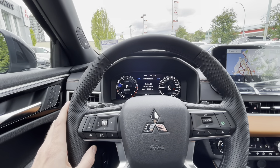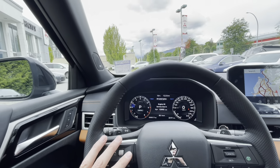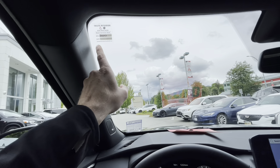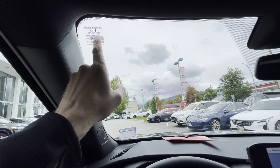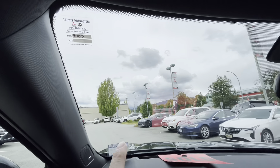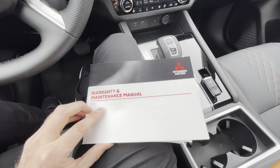Depending on the dealership that services your vehicle, there might be some conflicting information on the sticker placed on your windshield. A lot of dealerships put stickers showing when your next service visit is due. This one shows 8,000 kilometers, while the system shows 16,000 kilometers — let's figure out why the difference.